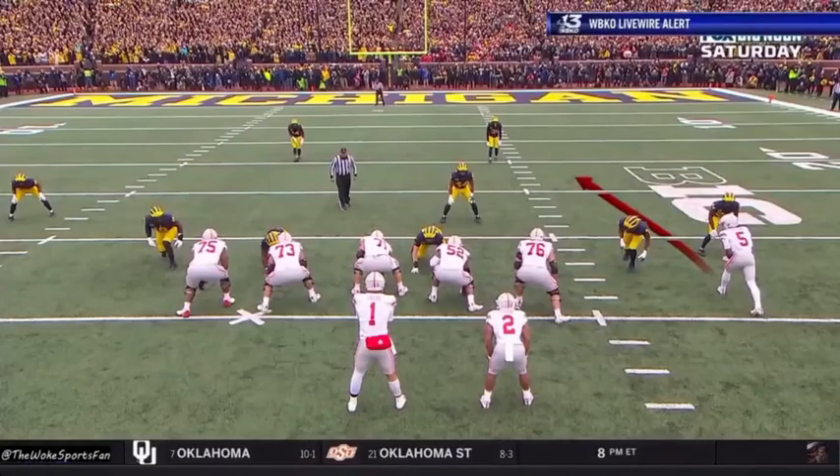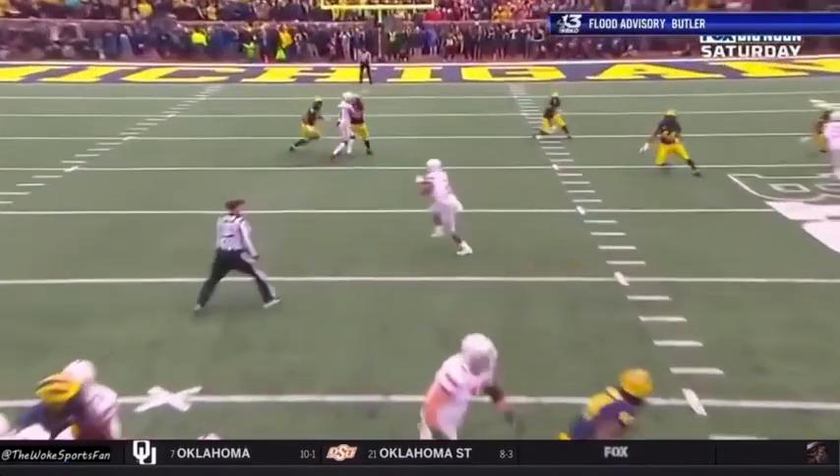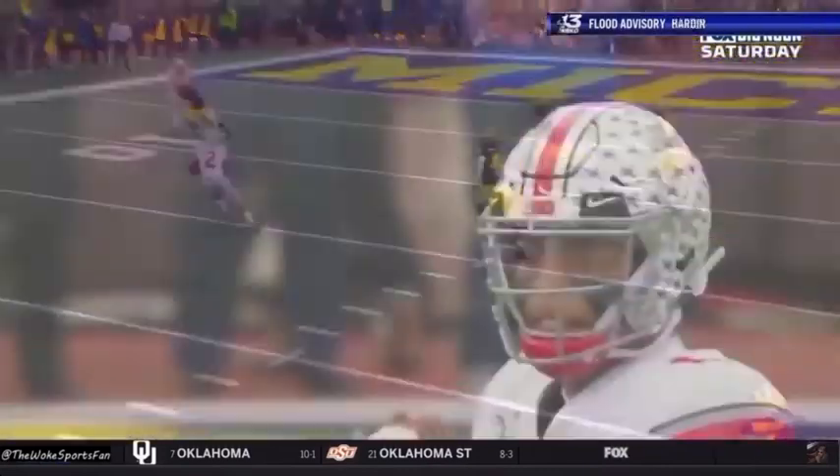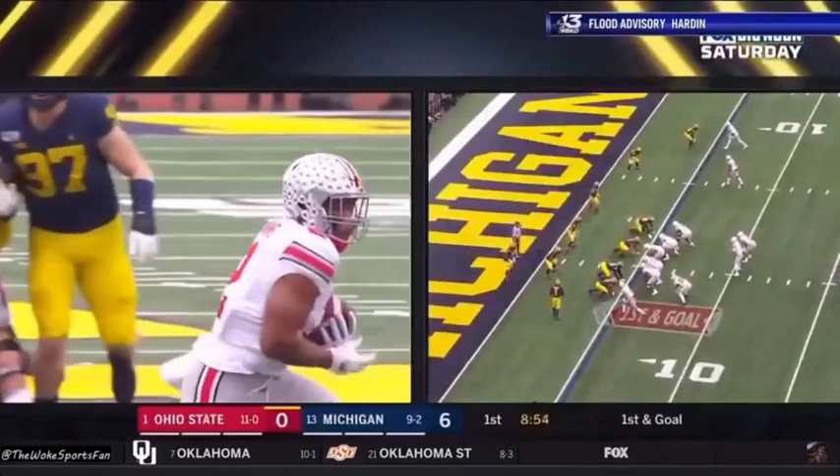They're down six-nothing at this point and he's not panicking. One, two, three — there's the check-down, and a helmet move by the receiver there. High release point, too. Natural throw with the football. Fields has great feet.